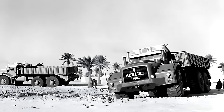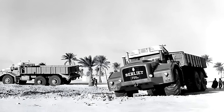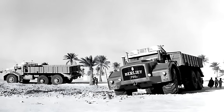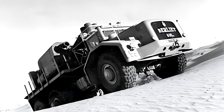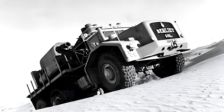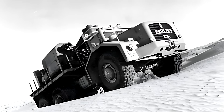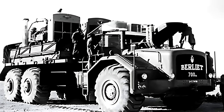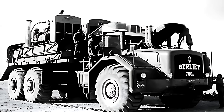The story of the Berlier T100 begins in 1957, at a moment when France was expanding its industrial presence deep into the Sahara. Oil exploration demanded machines that could cross landscapes untouched by roads, endure heat that melted metal, and carry weights far beyond the capacity of ordinary trucks. In response, the engineers at Berlier created a vehicle unlike anything the world had seen before — a machine so massive that even modern heavy trucks seem modest beside it. This was the Berlier T100, a desert giant designed to push the limits of engineering and rewrite the definition of an off-road vehicle.